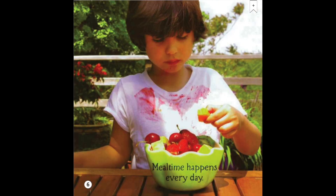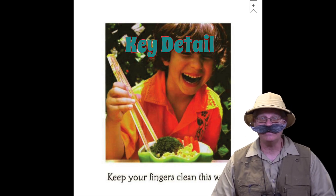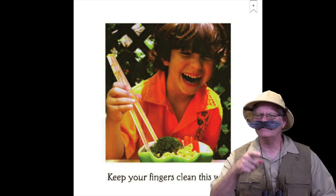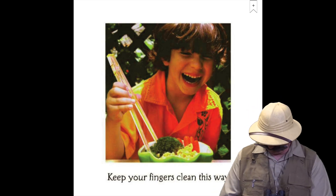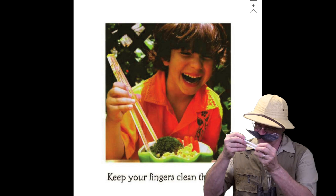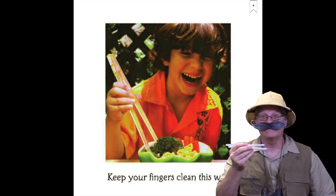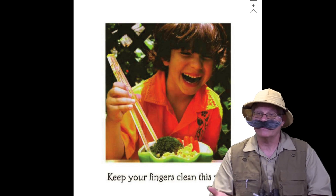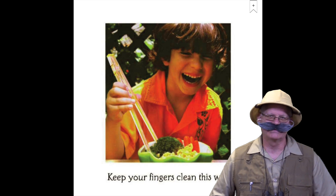Mealtime happens every day. Keep your fingers clean this way. Did you see the flashing key detail sign? So there must be something important on this page. The text tells us to keep fingers clean this way. What do you see in the picture that could help you keep your fingers clean while you eat? Here's a clue. Do you know what these are called? Yes, these are called chopsticks. Some people use chopsticks instead of forks. Have you ever used chopsticks? I've never used chopsticks — I'm going to stick with a fork!